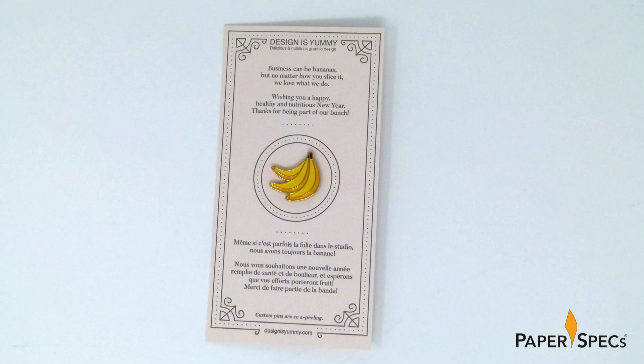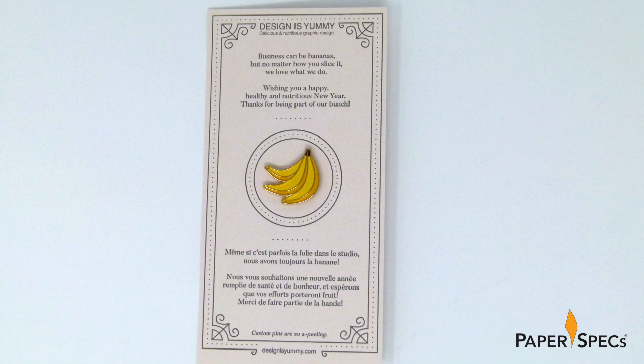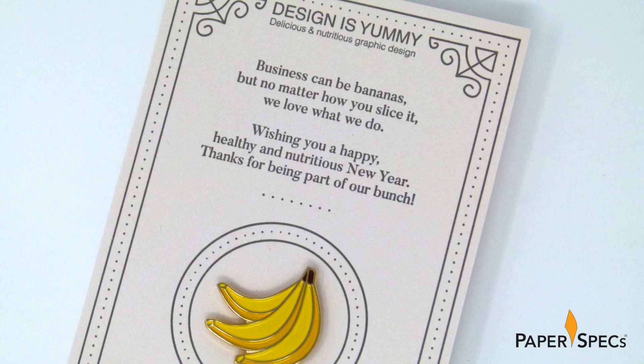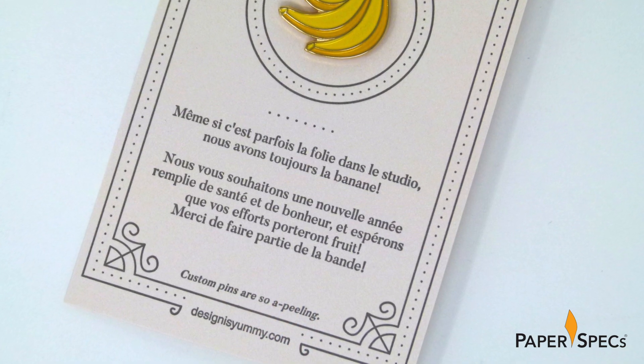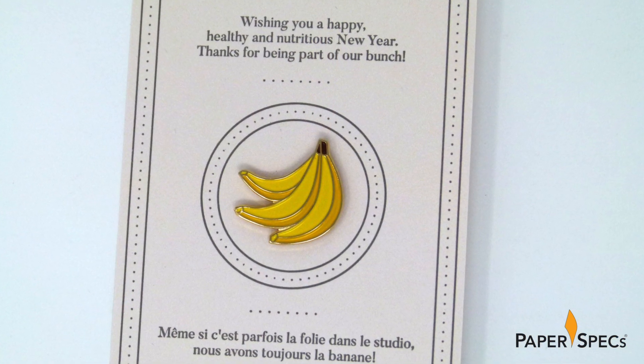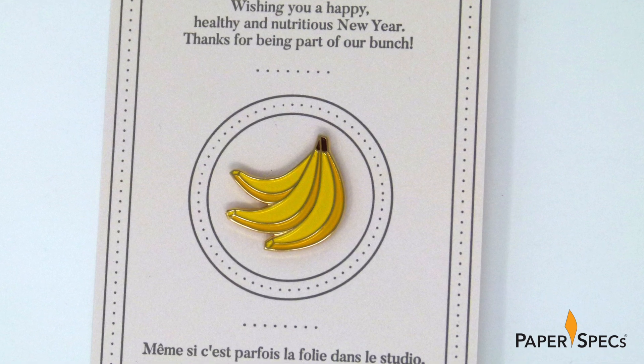Opening it reveals a fruity treat against the backdrop of an equally luscious letterpress printed card. "Business can be bananas," the soft 6¼ by 3¼ inch note card states in English and French, "but no matter how you slice it, we love what we do." And believe me, it shows. Between the bilingual felicitations at the center of each of the cards is a banana bunch lapel pin affixed inside a printed circle.